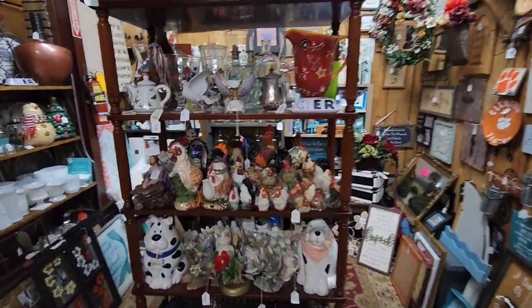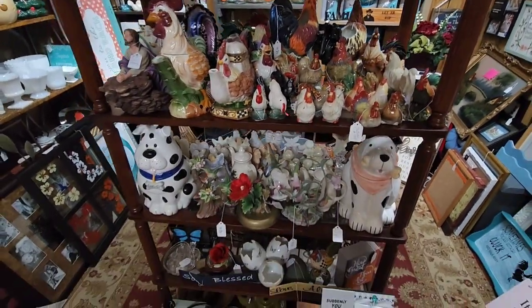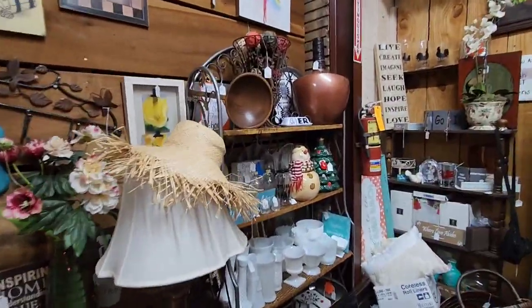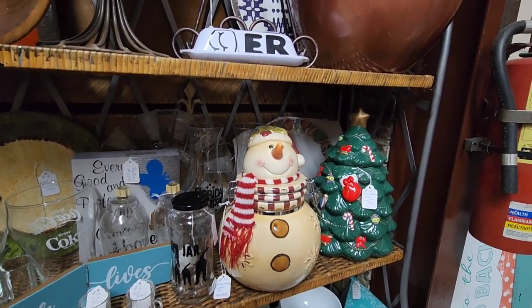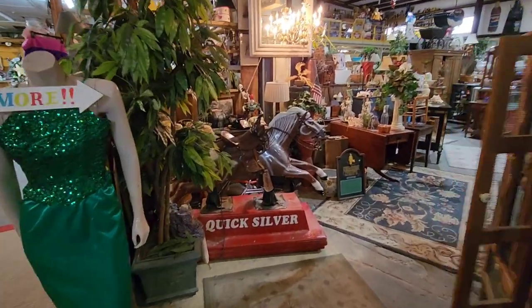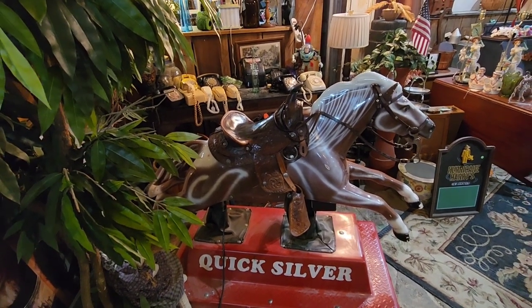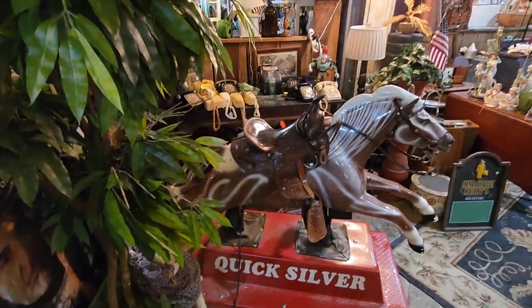If you're into roosters, you got all kinds of roosters and chickens right there. And you got doggy cookie jars - look at all this. Some Christmas jars here too, a Christmas tree jar, snowman cookie jar. You got Hot Wheels. And you got this cool coin-operated QuickSilver riding horse right here. Looks like it needs a new power cord though, but it probably works.